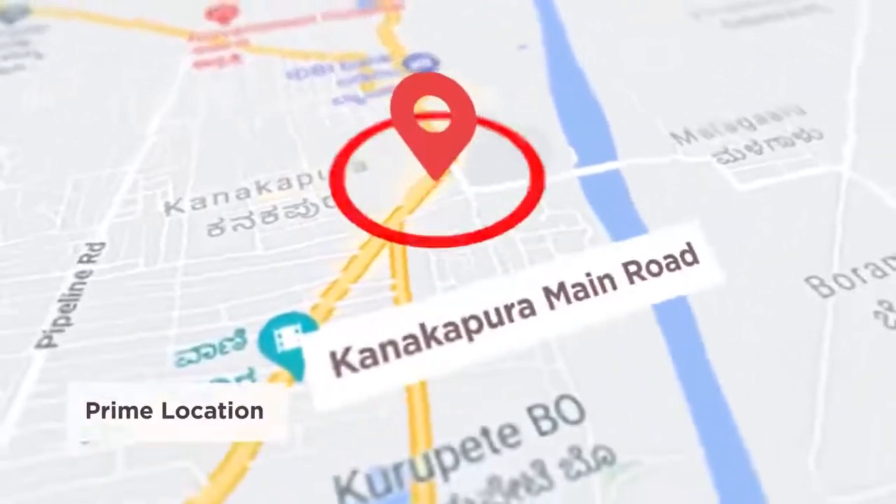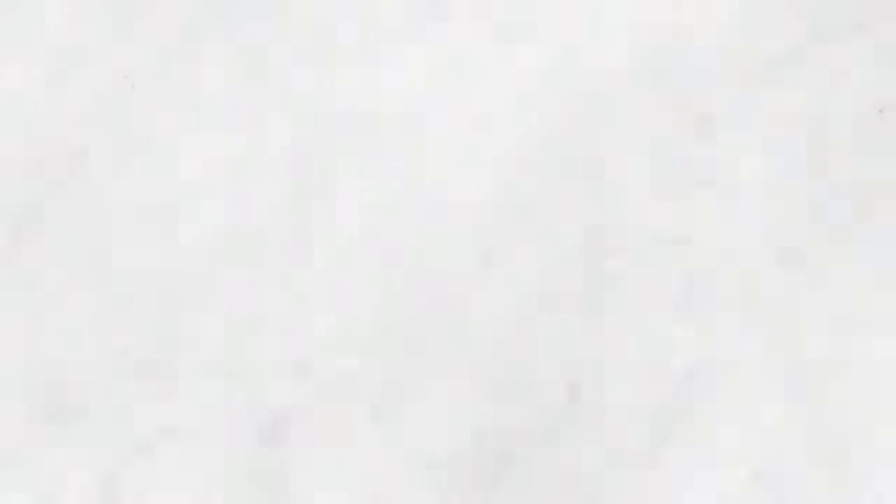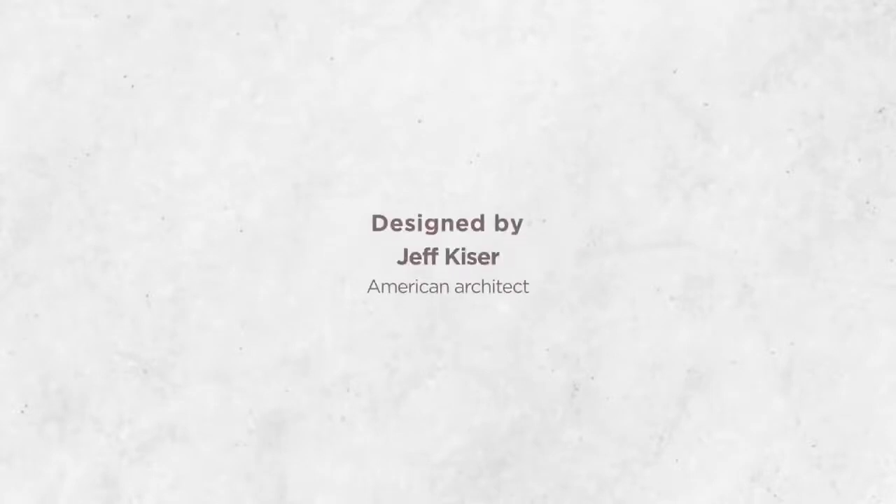Centreo is located right on Kanakpura Road near the Vajrahali metro station. Here's a community that spells luxury and finesse. Designed by Jeff Keiser, an acclaimed American architect, it features 252 upscale homes.